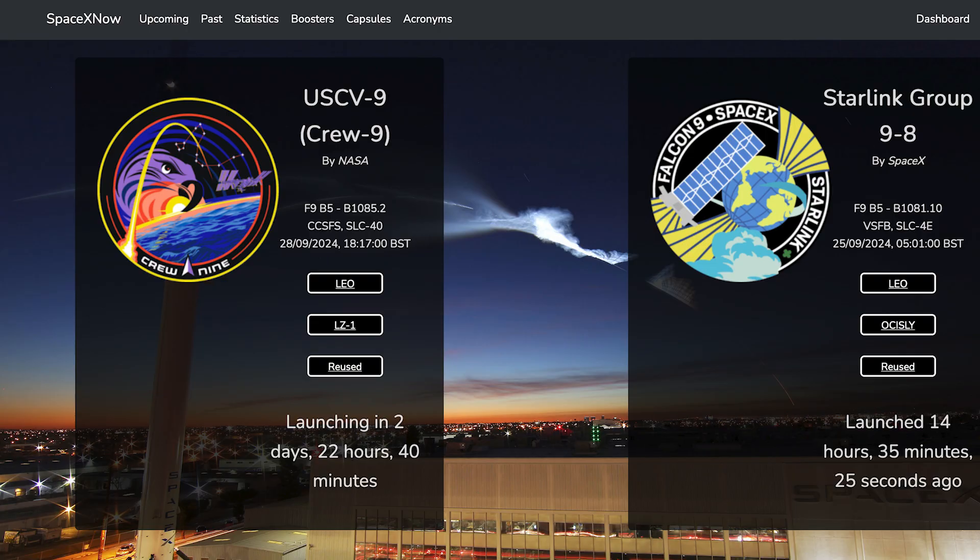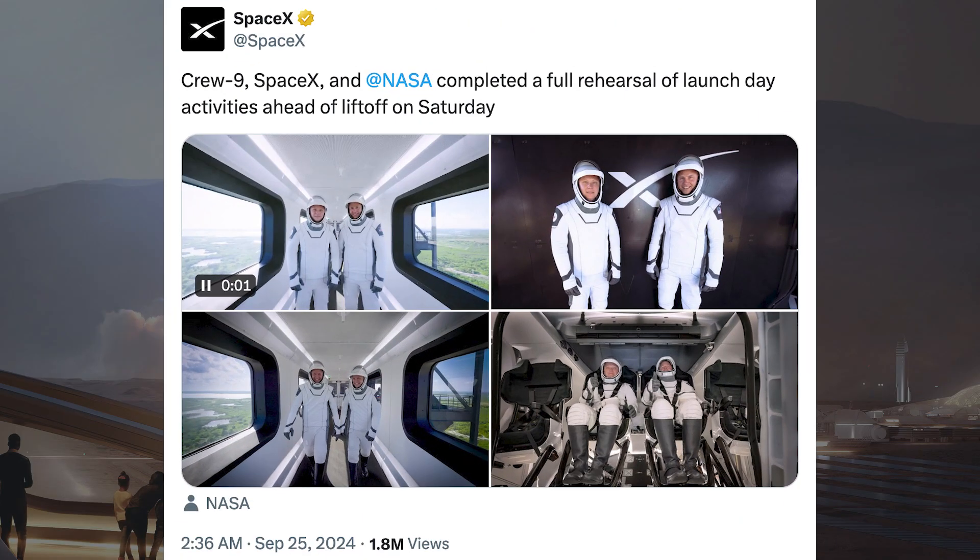This week, we can still hopefully expect to see another Falcon 9 launch. The Crew-9 mission is currently scheduled for Saturday the 28th at 5:17pm UTC or 1:17pm EDT. SpaceX posted some pictures and information related to the launch of the Crew-9 mission. They said Crew-9, SpaceX and NASA completed a full rehearsal of launch day activities ahead of liftoff on Saturday.